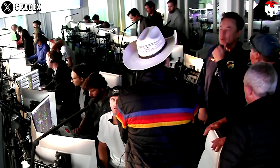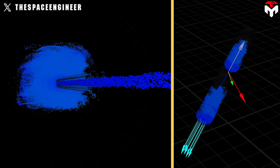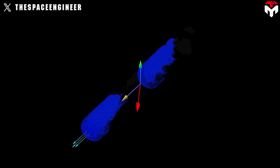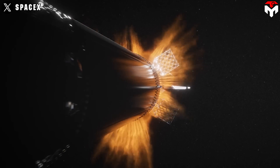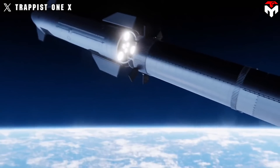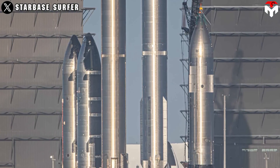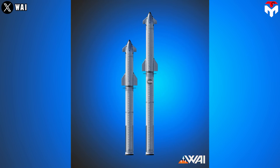SpaceX has not explained clearly how they will handle the above issues, but we can show possible predictions. First, vulnerable parts within the fuel tank, particularly the fuel supply line, need to be reinforced to withstand rigorous pressures and impacts during flight and separation. Second, the application of the hot stage technique requires meticulous review of sensitive components like tank domes to prevent leaks and failures. This involves addressing the effects of the second stage's engine exhaust on the booster during separation. These improvements will be implemented in current prototypes, including Super Heavy and Starship, and in the upcoming version, Starship V2.